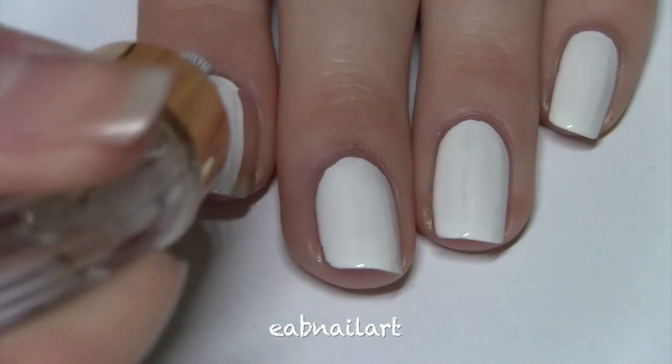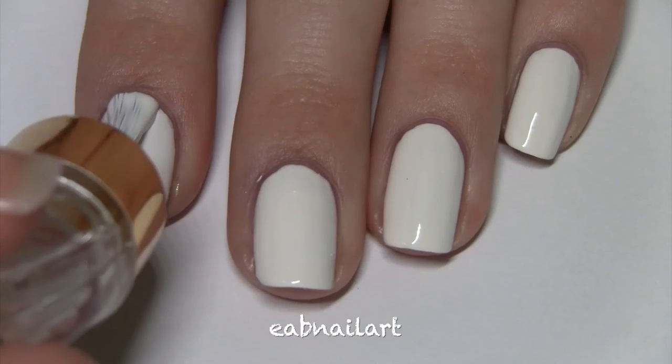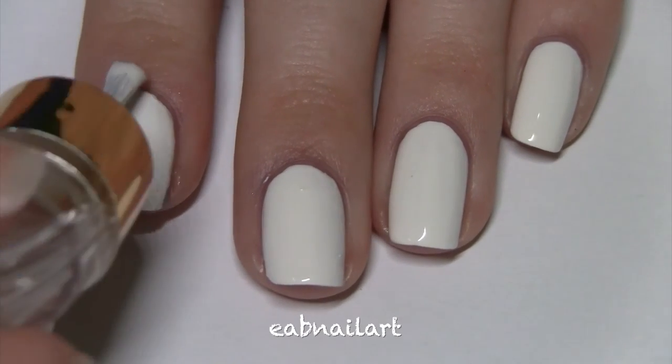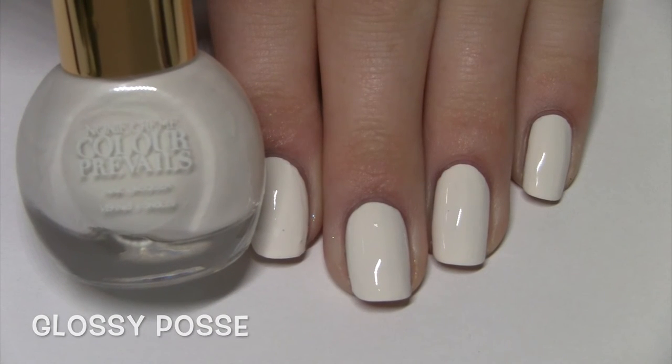This color is called Glossy Posse and I was super impressed with it. It was one of the most creamiest opaque whites I've ever swatched. I just really love it. I think it's going to be a great nail art base. I'm adding two coats but it really didn't need it — it's fast drying and I just love this polish.